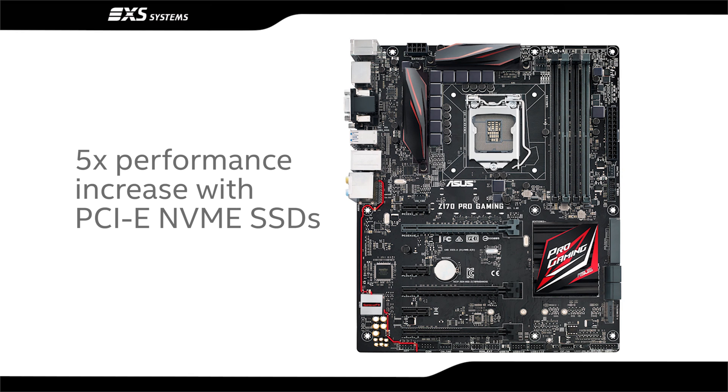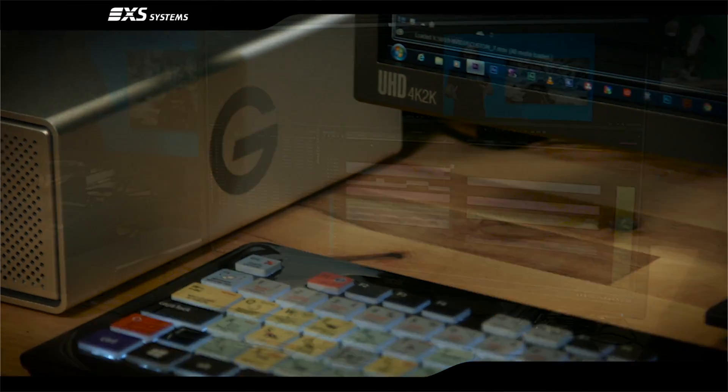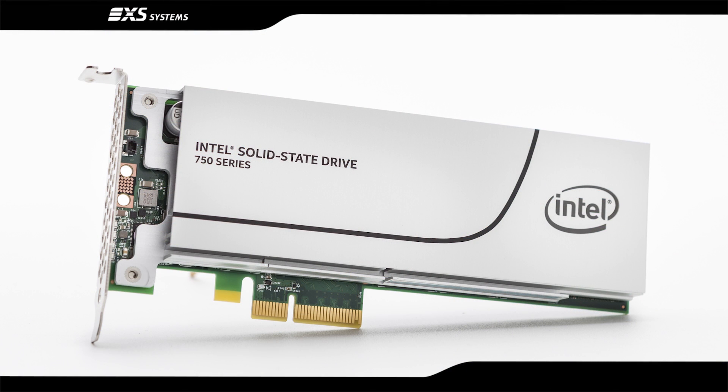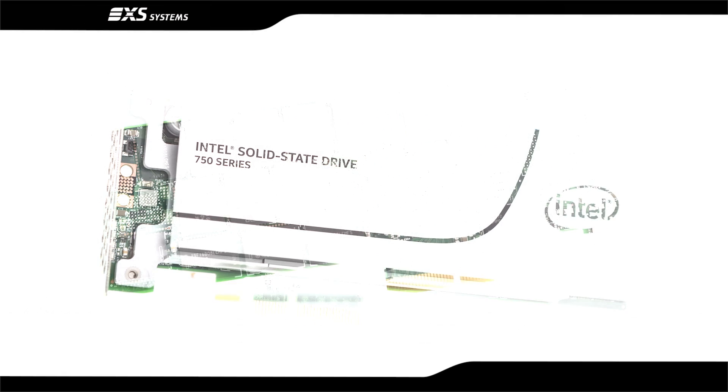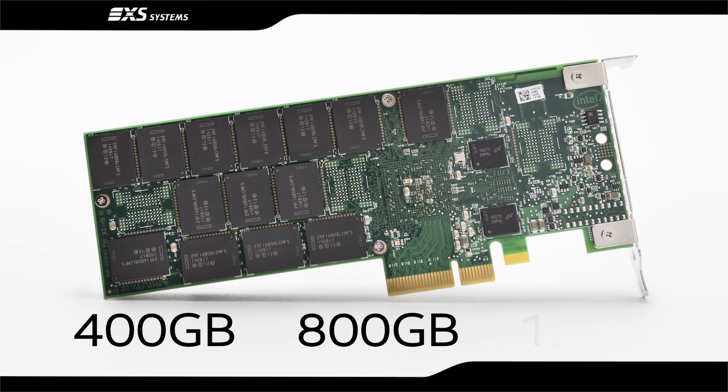PCIe SSDs aren't just for gamers though — they're ideal for video editing, especially if you're working with 4K footage. For the ultimate performance boost, choose an NVMe SSD such as the Intel 750 series SSD, available in 400GB, 800GB and 1.2TB capacities.